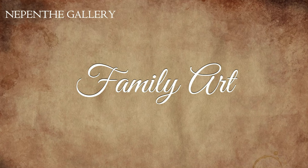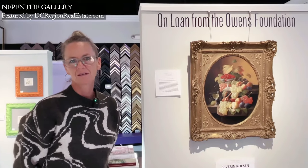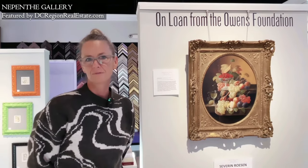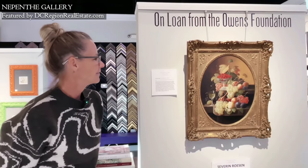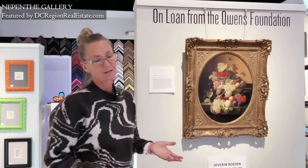Our family has a collection of art — it's mostly 19th century American art, and it's currently on permanent loan at the College of William & Mary, in their museum, the Muscarelle Museum. We started with a piece by a man named Theodore Butler, an artist who painted alongside Claude Monet and actually married one of Monet's daughters.